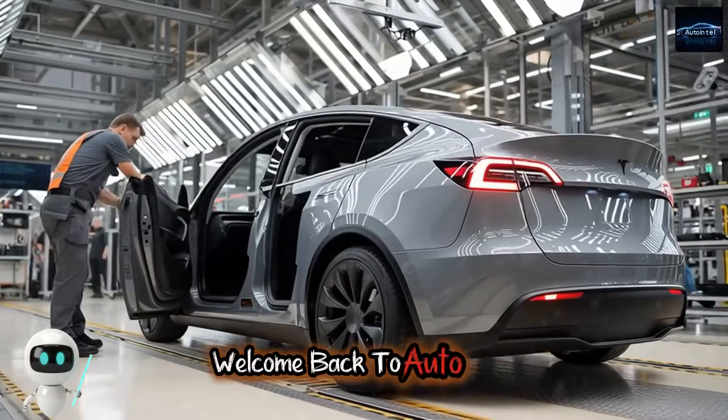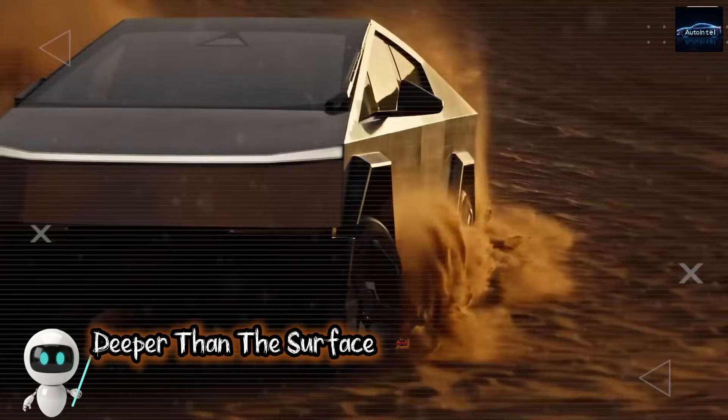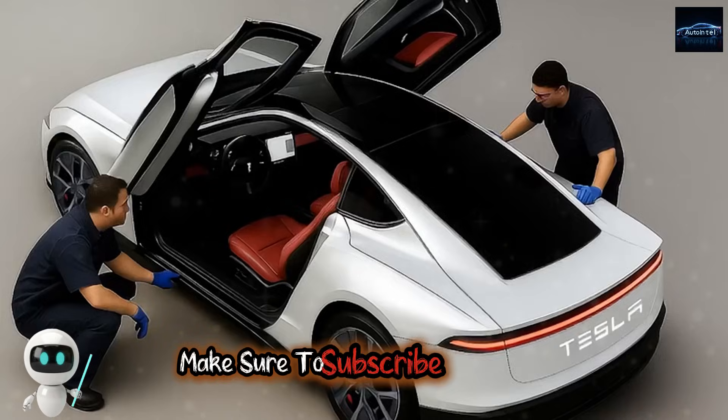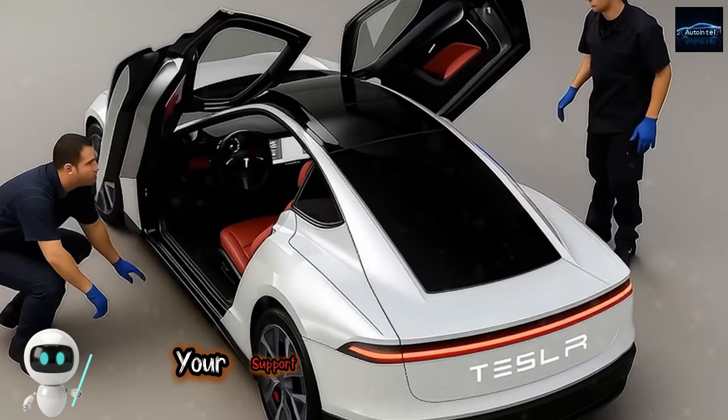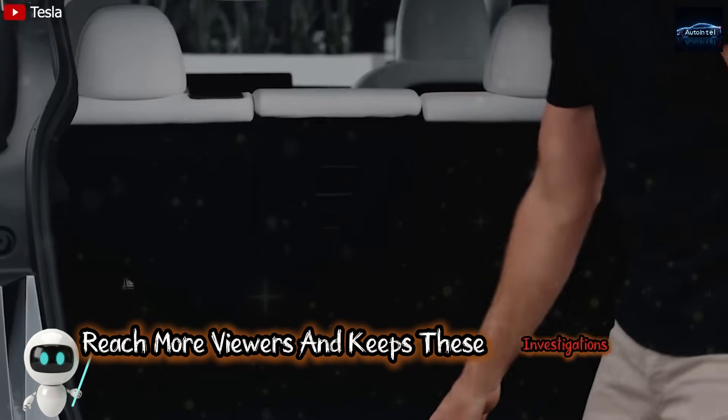Welcome back to Auto Intel. If you enjoy stories that go deeper than the surface and reveal what other channels miss, make sure to subscribe right now. Your support helps us grow faster, reach more viewers, and keeps these investigations alive.